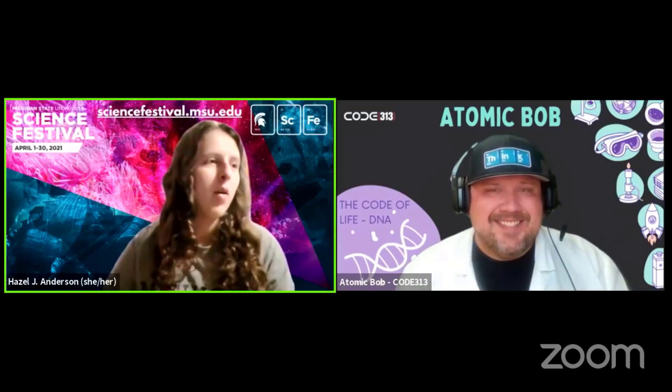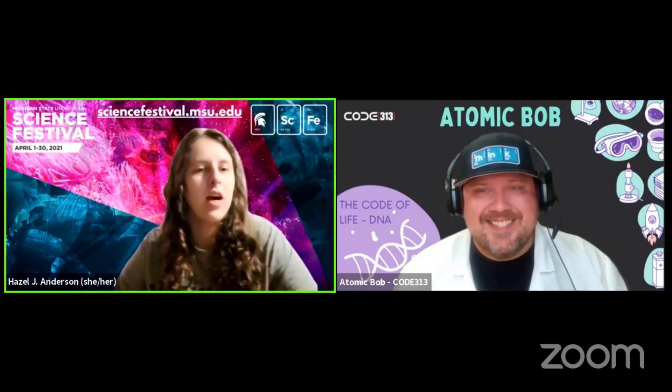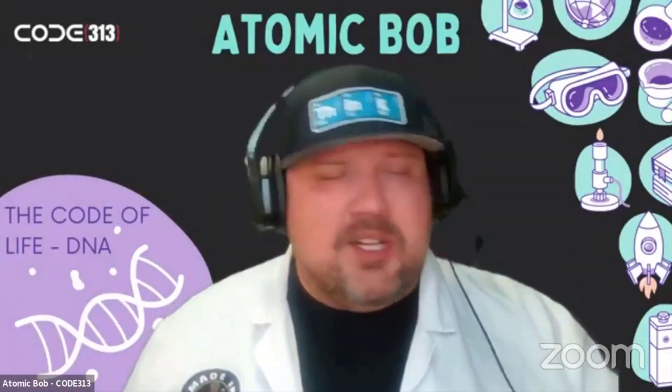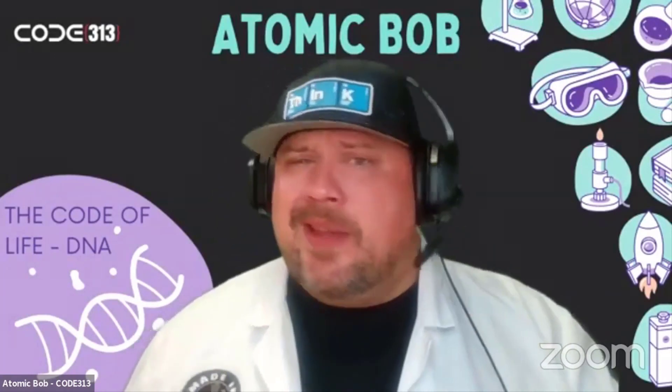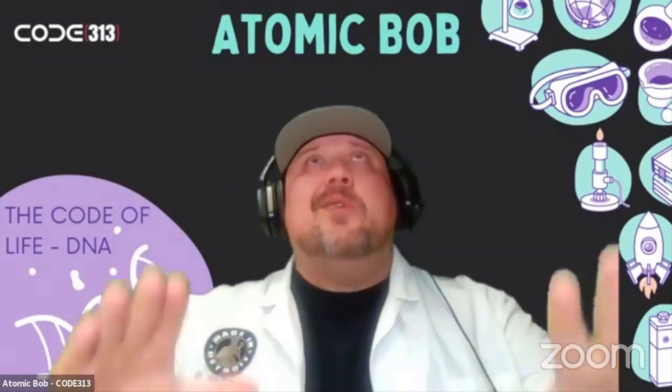Welcome everyone to an official event of the ninth annual MSU Science Festival. My name is Hazel Anderson and I'm a member of the science festival team. Today with me I have Atomic Bob, who's going to show us how to extract DNA from strawberries. Hello everybody, my name is Atomic Bob. I am with CODE 313 Detroit — an awesome organization working out of the city of Detroit helping youth discover really cool things in STEM.